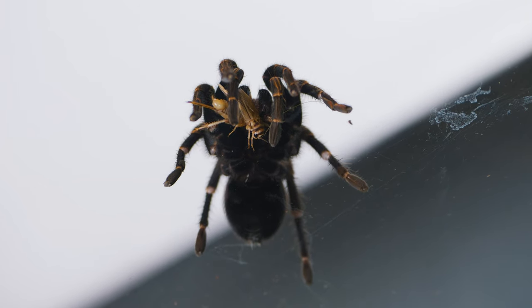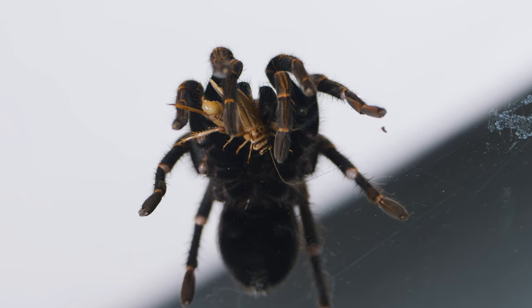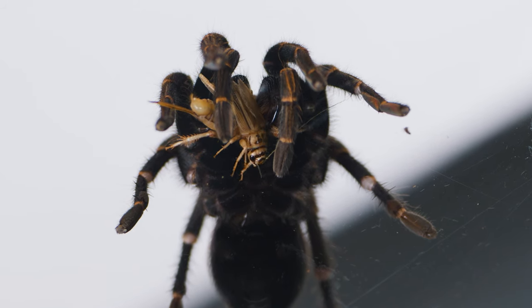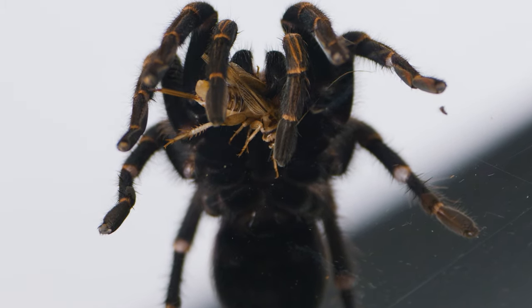After feeding, the carcass of the prey is formed into a small ball called a bolus and disposed of by the tarantula. Any residual waste products are then evacuated through the tarantula's anus.